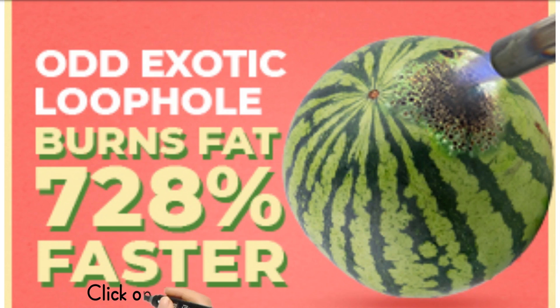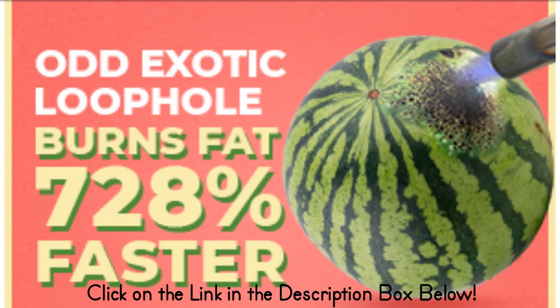How to burn belly fat? There are many foods that help burn belly fat. Here are five of the best. Number one: leafy green vegetables.